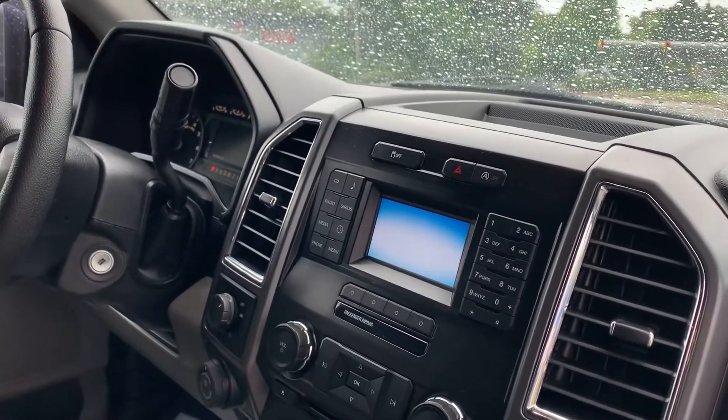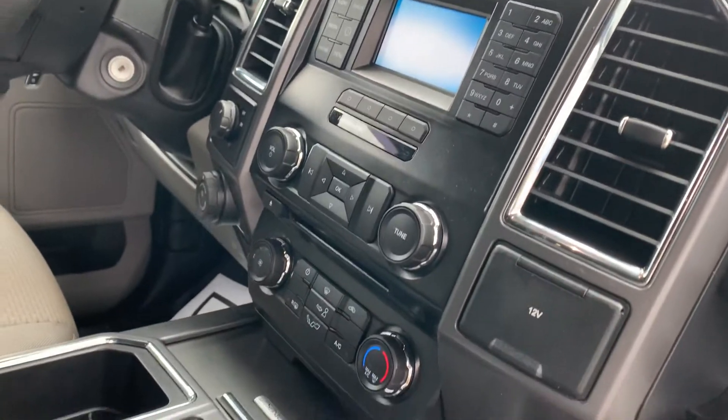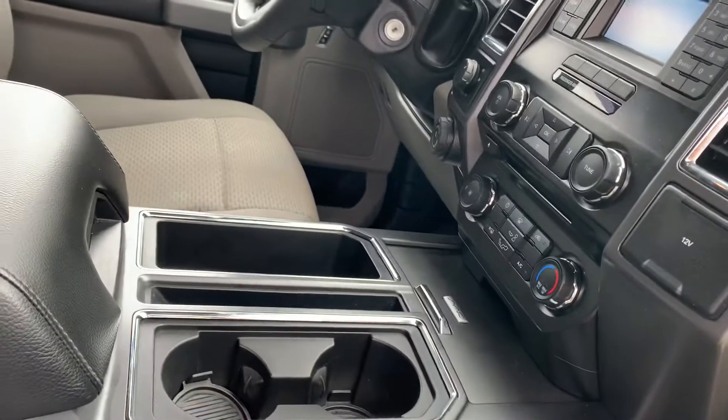It's not a touch screen display, but you have a backup camera on your display, along with your climate control settings, radio settings, and automatic transmission.